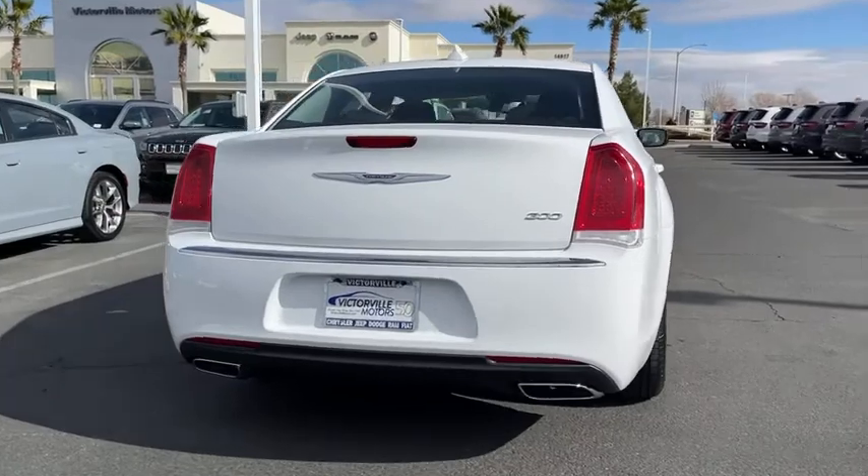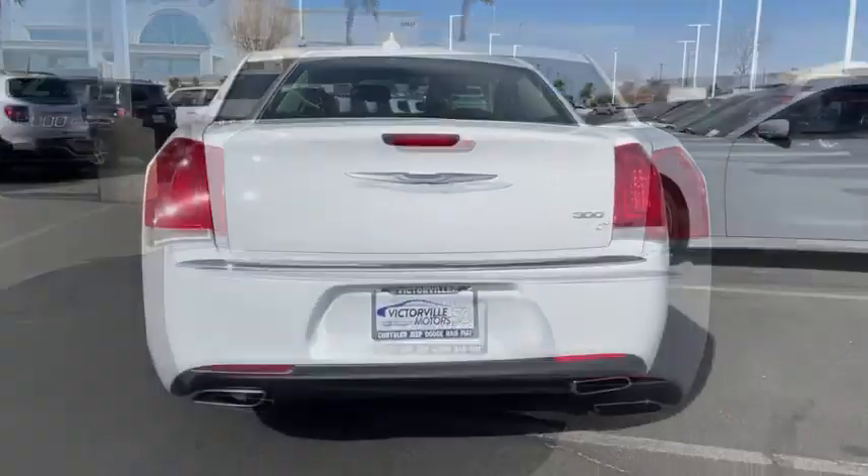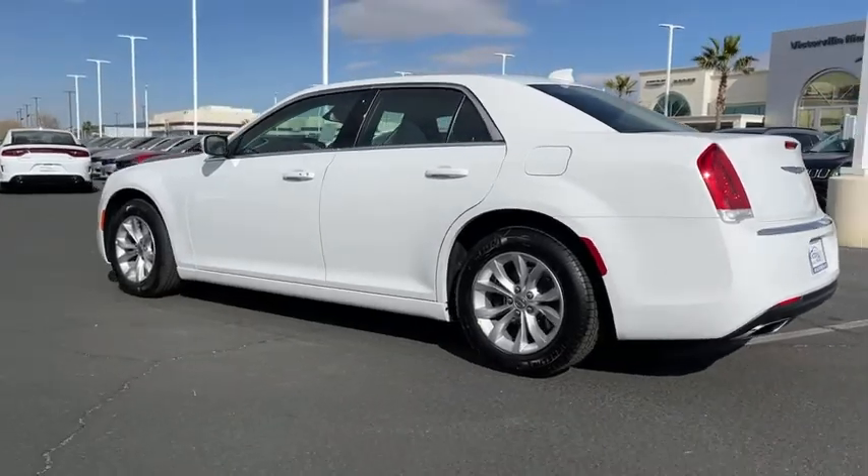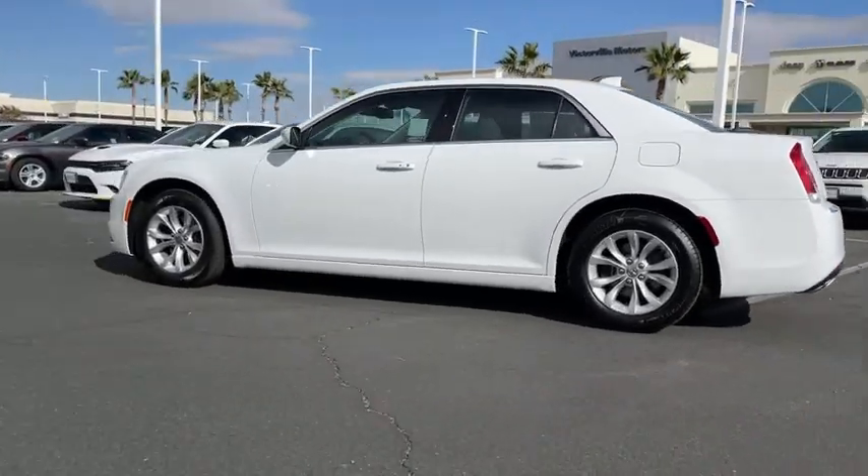Here are some of this vehicle's great options: traction control, dual airbags, power steering, alloy wheels, four-wheel disc brakes, compass, trip computer, security system.